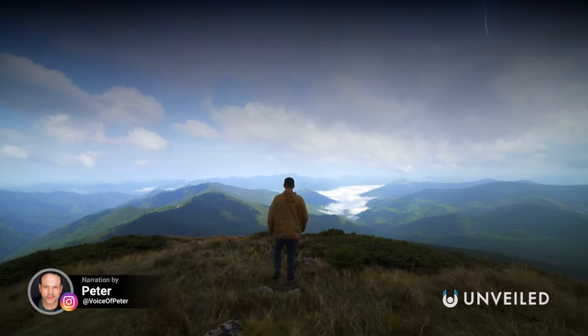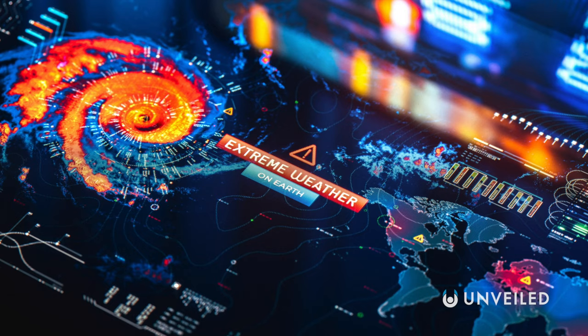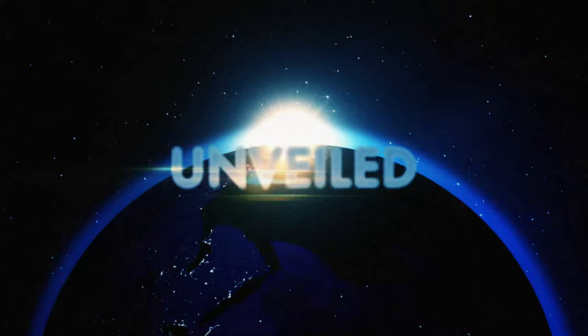Natural disasters are an unfortunate part of life and have been throughout human history. While we can't control them, we can be prepared. That's the reasoning behind our system for measuring hurricanes, the Saffir-Simpson scale, which classifies them from one to five. But is it time to increase that scale? Welcome to Unveiled, and today we're answering the extraordinary question: what if a Category 6 hurricane hit?